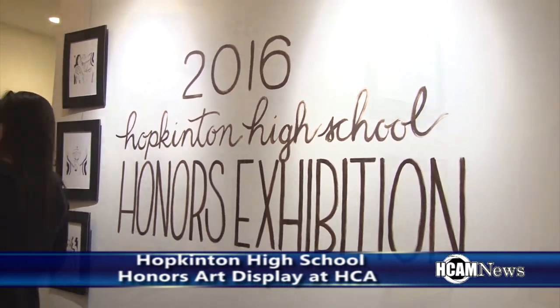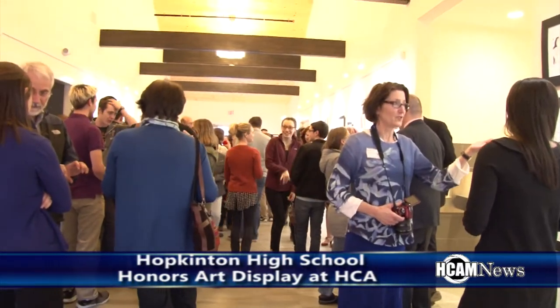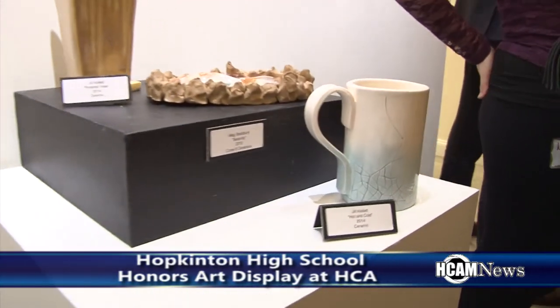The work of some of the best artists Hopkinton High School has to offer was put on display at the Hopkinton Center for the Arts. The annual honors art exhibit took place in the brand new HCA art gallery.